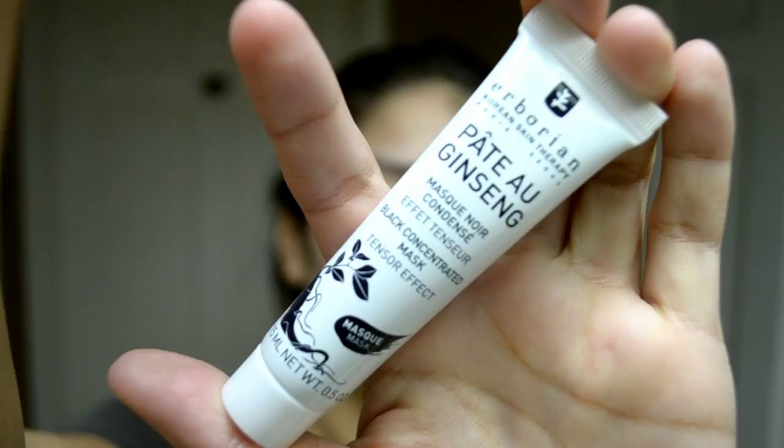I'm back again to try another product. It is the Herborian Korean Skin Therapy Pate Ah Ginseng Black Concentrated Mask — looks like that. I have heard a lot about their BB cream, so I'm really intrigued to try this. It says: as if plumped, the skin looks visibly smoother, more luminous and younger. Use twice a week, apply a small amount to the face, massage onto the skin, leave for 10 minutes, then rinse with lukewarm water. We're going to try that right now.